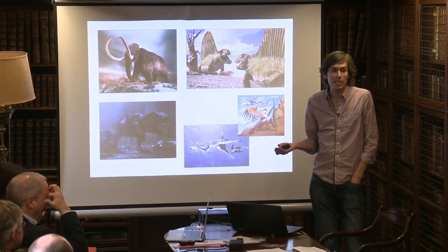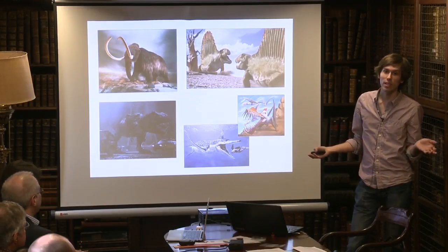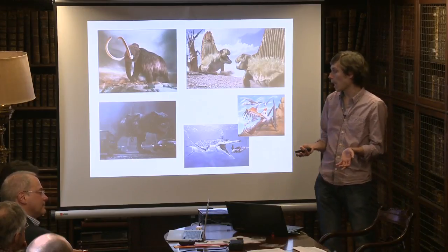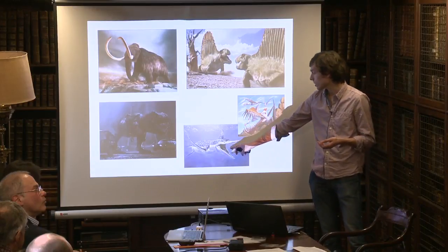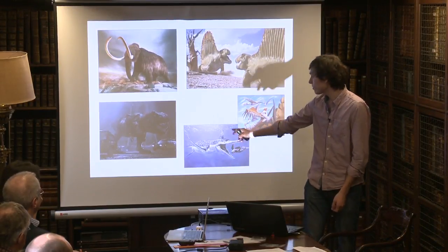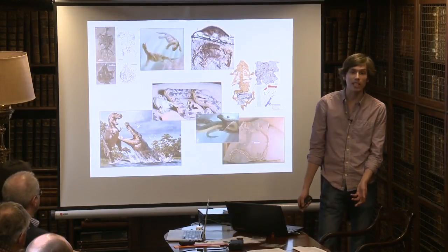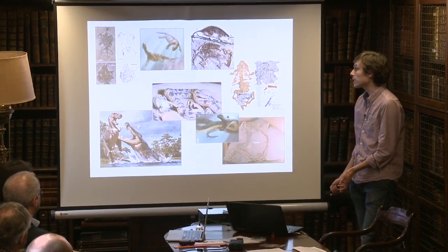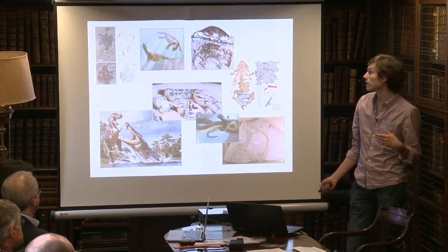A good question is: what do we actually mean when we say 'dinosaur'? We mean a group of organisms that shares a common ancestor in evolutionary terms, to the exclusion of other groups. So crocodiles aren't dinosaurs for the same reason that this pliosaurid isn't — it just happens that they lived around the same time and happen to be extinct.